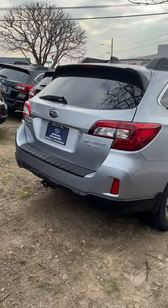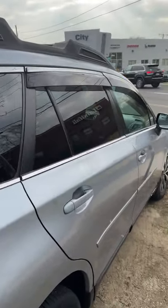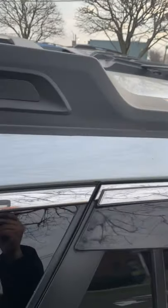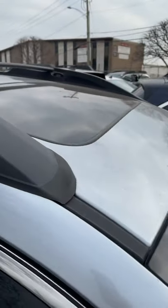And there it is, the 2017 Subaru Outback Limited. A nice feature that people love is the roof racks with the built-in crossbars, as you may see. And you have a nice sunroof on it as well.